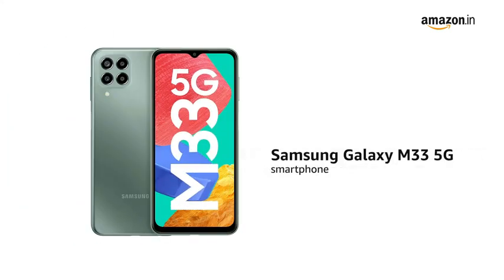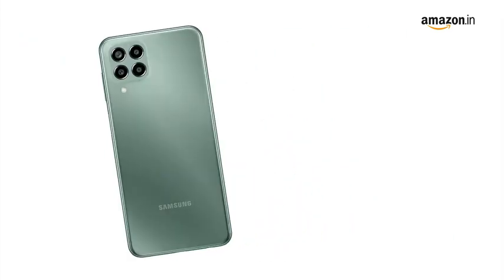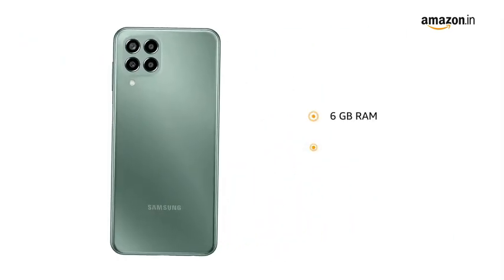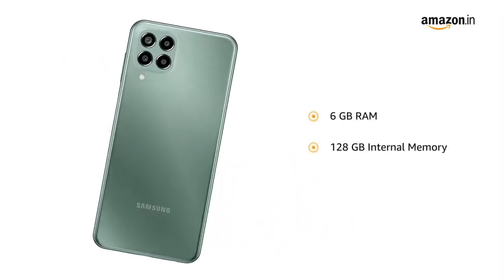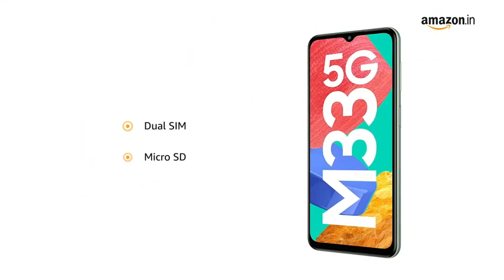Presenting the Samsung Galaxy M33 5G smartphone in Mystic Dream. The smartphone comes with 6GB RAM and 128GB internal memory, expandable to 1TB. It features dual SIM and a microSD card slot.